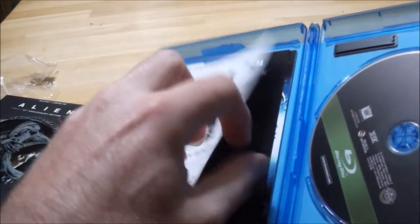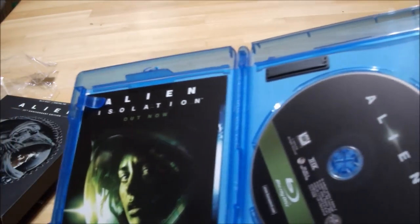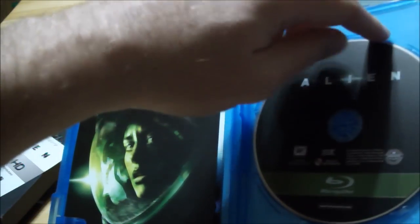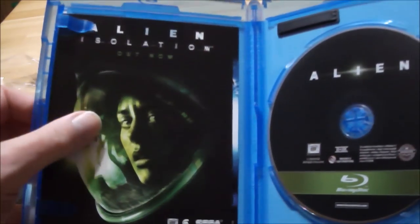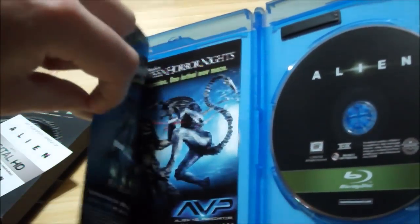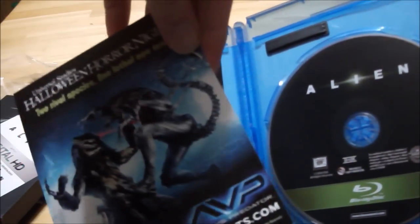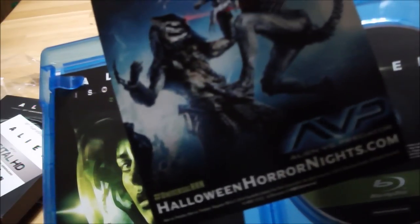I heard that some of the features are the same as the regular Blu-ray. Isolation is out now. Halloween Horror Nights — sweet.